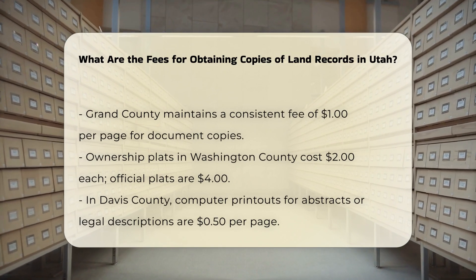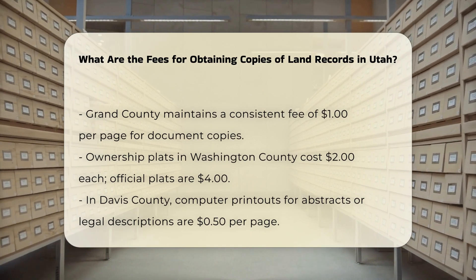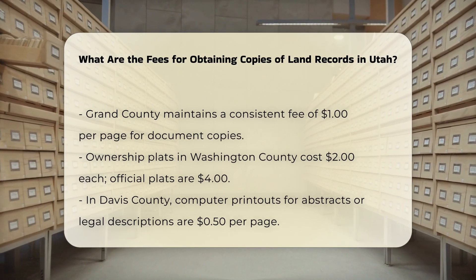For specialized fees, ownership plats in Washington County cost $2, while official plats cost $4 per copy. In Davis County, computer printouts for abstracts or legal descriptions are $0.50 per page.